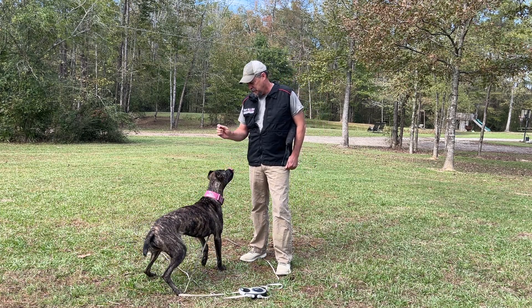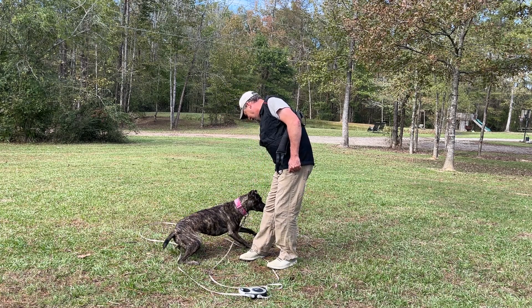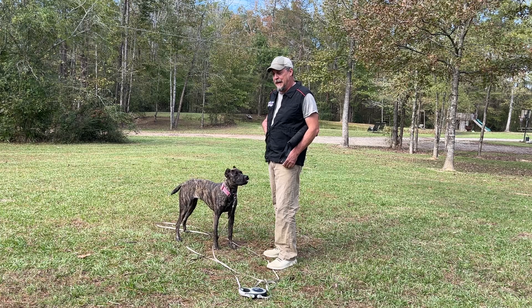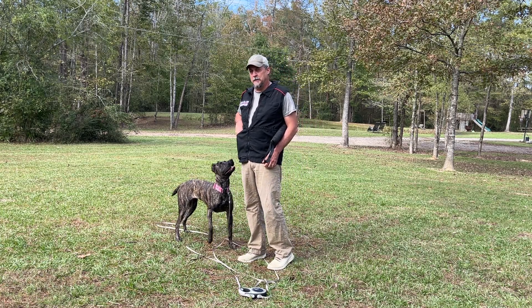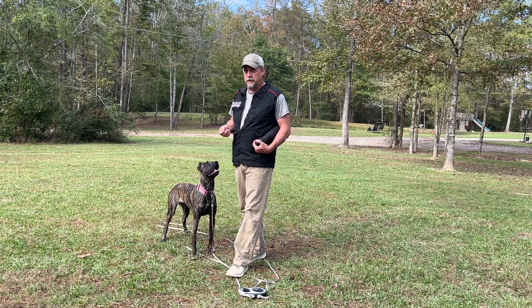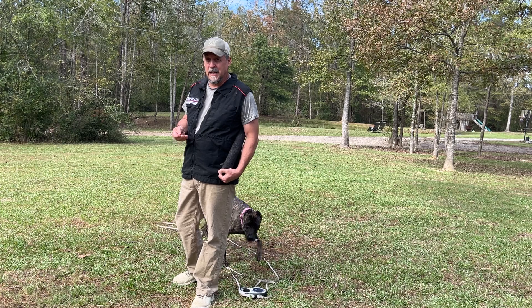Hey girl, sit. Good girl. Down. Good. Now you can see when I pulled it away, she would actually creep a little bit, but then if I pulled it away a second time, she went down. She noticed that creeping to try to get to the food was not going to work. When she creeped, I removed the reward away, which is a negative punishment.